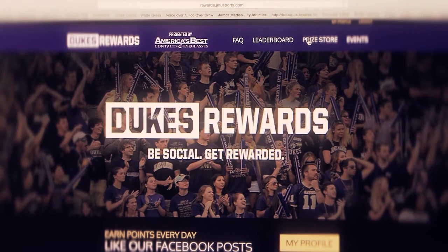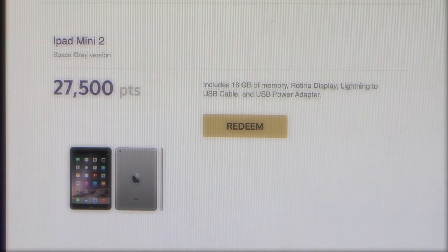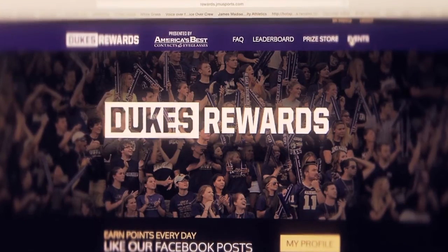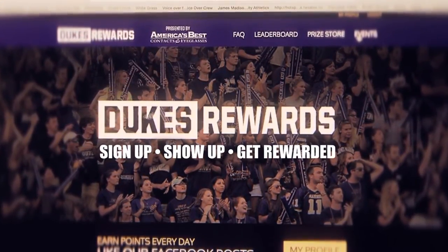You can redeem your Dukes Rewards points for countless prizes, JMU memorabilia, and VIP experiences. Dukes Rewards: Sign up. Show up. Get rewarded.